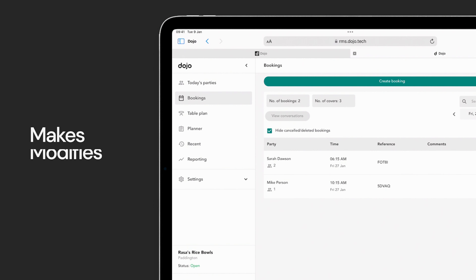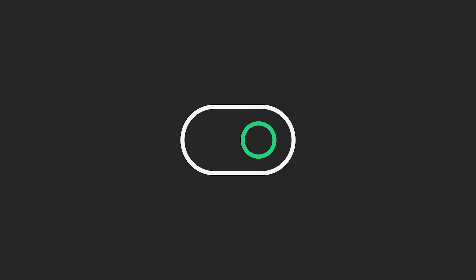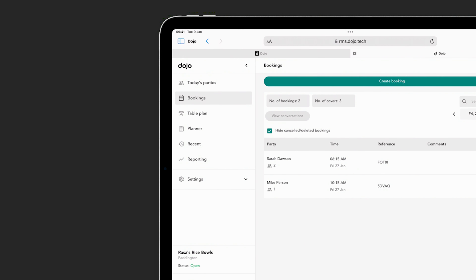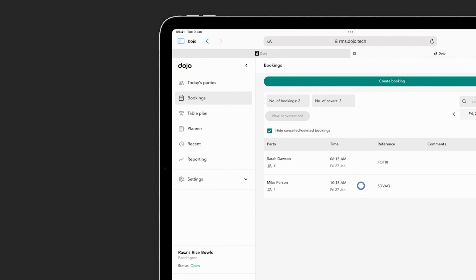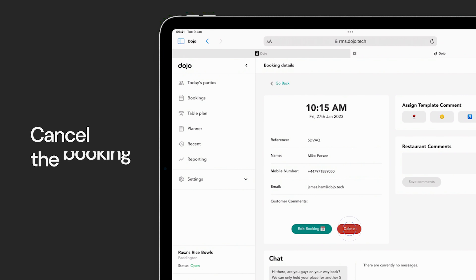With Dojo Bookings, diners have four ways to make a booking: either via the embedded link on the restaurant's website, via the Dojo app, by contacting the restaurant directly, or via Google Reserve. We can enable all the options for the restaurant at no extra cost.